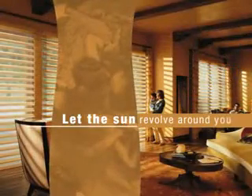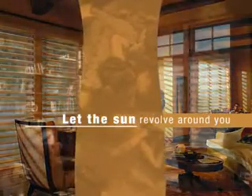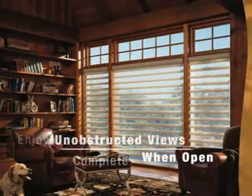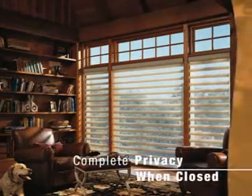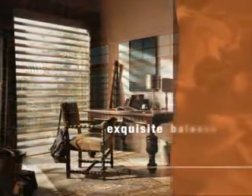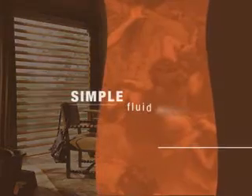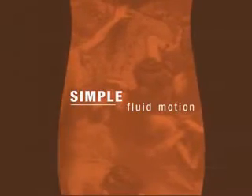Let the sun revolve around you. With Pirouette window shadings, you will enjoy unobstructed views when open, complete privacy when closed, and an exquisite balance between refinement and practicality.